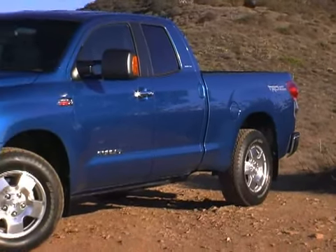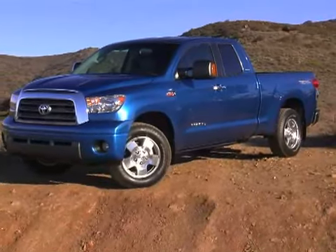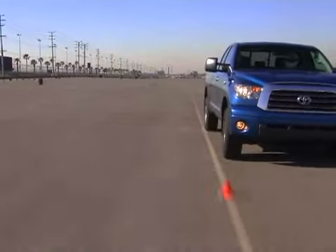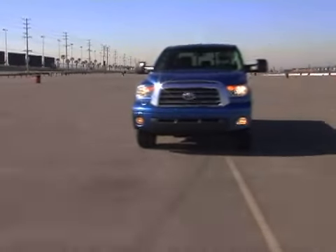Between the forward cant of the rear windows, rising window line, and imposing grille, the Tundra no longer looks the part of a meager import. And all that beauty is applied to a truly full-size truck that's as big as its domestic rivals in almost every dimension.